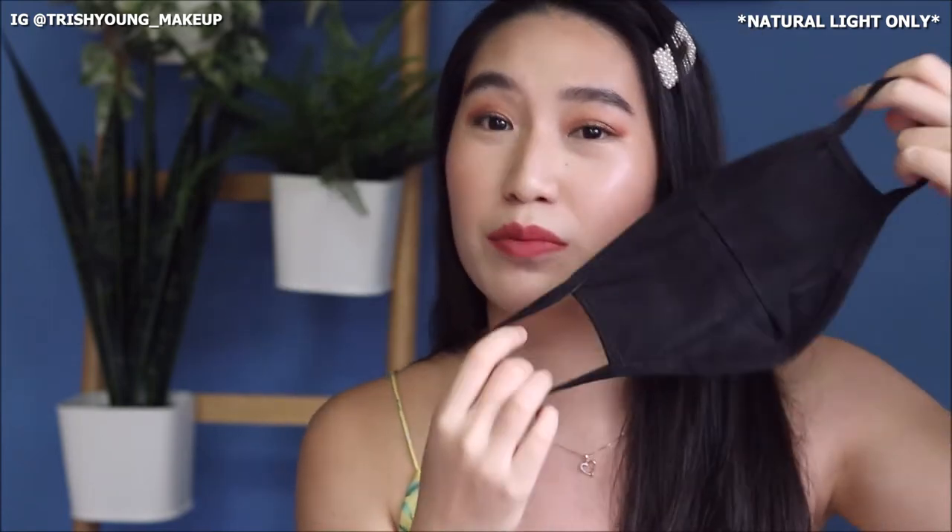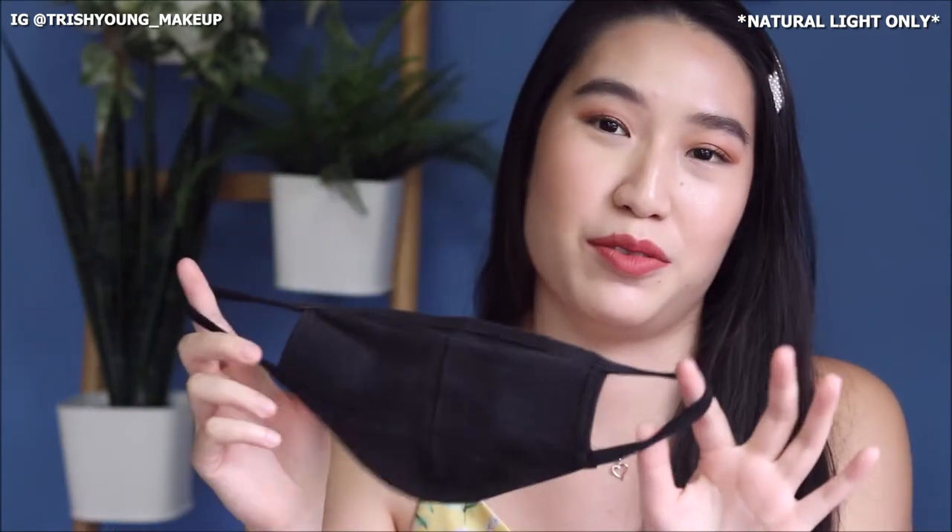Hi everyone, welcome back to my channel. Today I'll be recommending 7 lip products that you can find either in high-end or drugstore that will be mask friendly during this time where we all have to wear some sort of facial mask when we go out. Even if you guys are like flaunting the rules, just a friendly reminder that it's highly encouraged to wear a mask because it's better to be safe than sorry. But let's just get into the video right now.